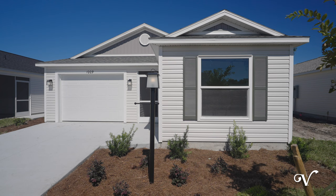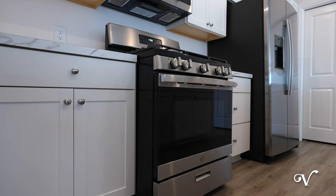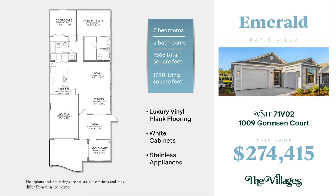At 1009 Gormson Court you'll find a two-bedroom, two-bathroom Emerald model featuring beautiful light gray luxury vinyl plank that leads to an open kitchen with pleasing white cabinets and stainless steel appliances.